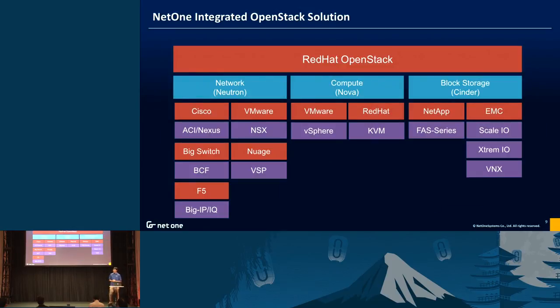The integrated OpenStack solution uses Red Hat OpenStack as the base system. We add third-party products for networking and compute — for example, Cisco ACI, Big Switch, Big Cloud Fabric, or Nuage VSP. For block storage we have EMC ScaleIO, X-Ray Mile, and NetApp E-series. You can see here a menu of solutions and third-party products.